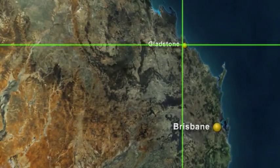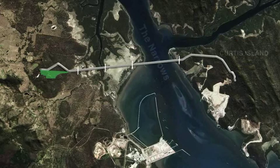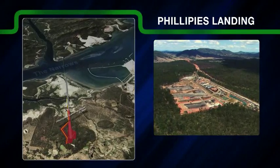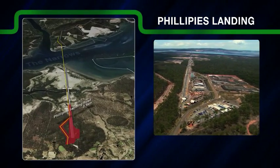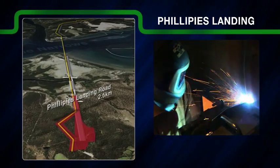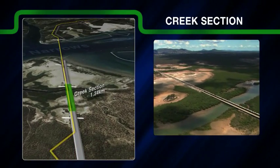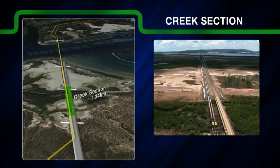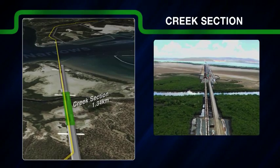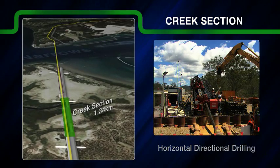The 12.5-kilometre Narrows Crossing project consisted of five geographical sections, each requiring a different construction methodology. The 2.5-kilometre Philippines Landing Road, an onshore section between Main Line Valve 7 and Humpy Creek, housed the lay-down areas and main office sites, using traditional trench and bury techniques. The 1.34-kilometre Tidal Creek section, traversing Humpy and Targini Creeks, used horizontal directional drilling as the least intrusive construction technique, due to its sensitive environmental nature and cultural significance.